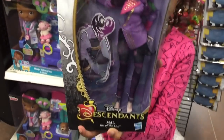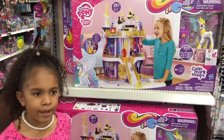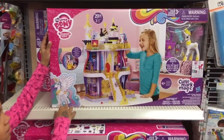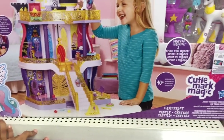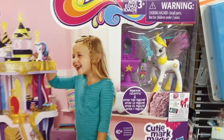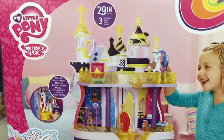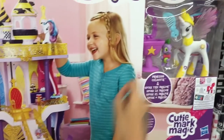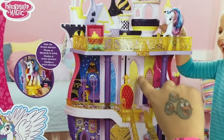So this is the last thing on my Christmas list — it is the My Little Pony Friendship is Magic Canterlot High Castle. It looks so cool, even cooler than the other one I have. It has a little sink and mirror and also this little throne elevator that is really cute.